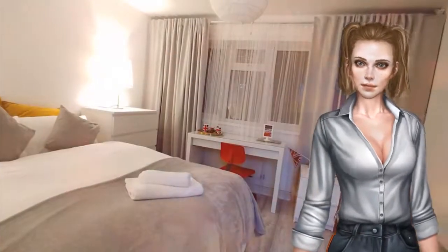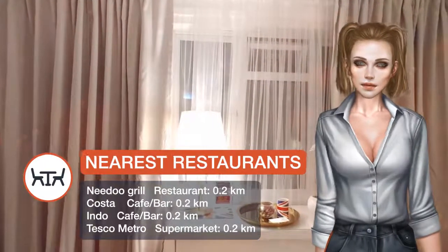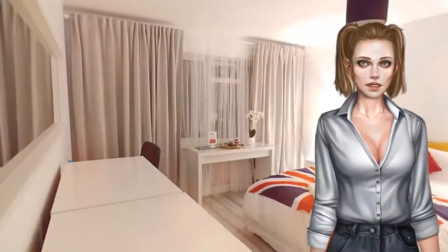Guests can use a terrace. All guest rooms come with a toaster, fridge, an electric teapot, a bath, a hairdryer and a desk. With a shared bathroom, certain units at the guesthouse also feature a garden view.